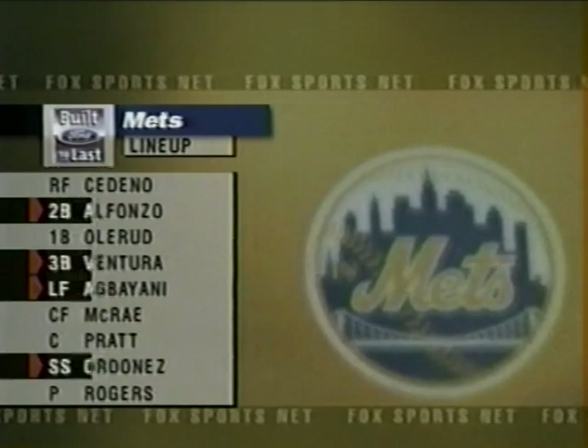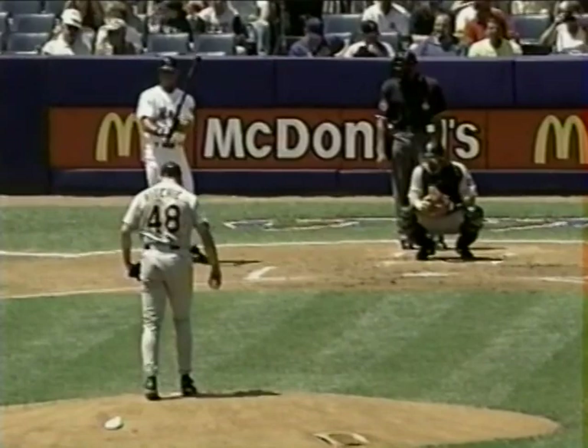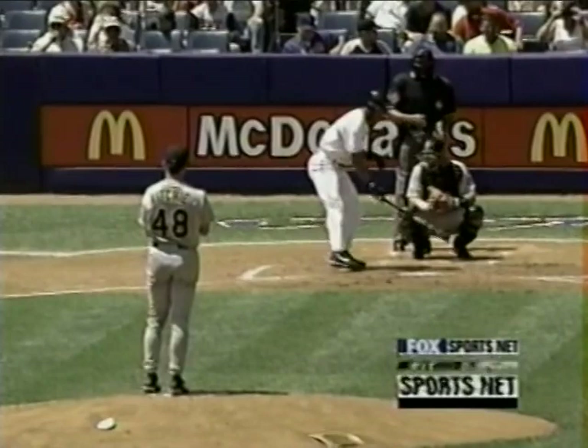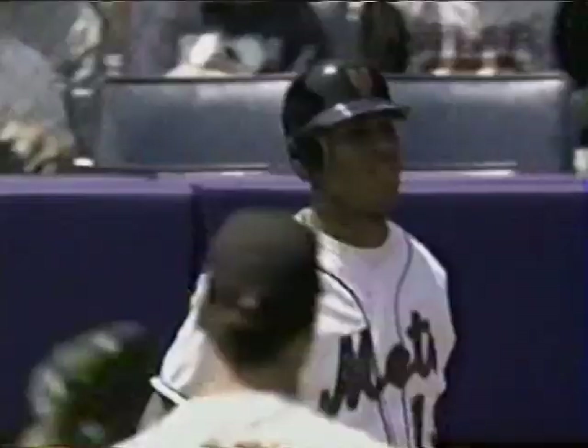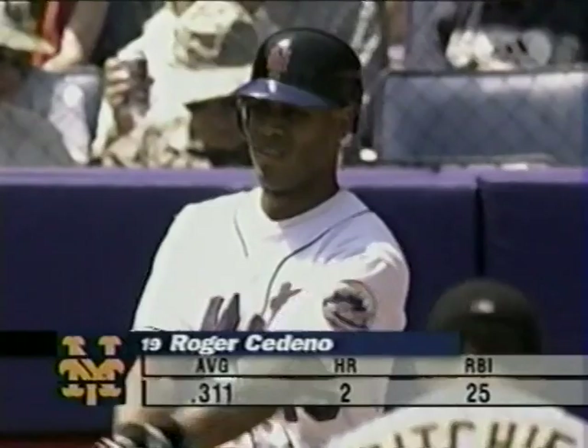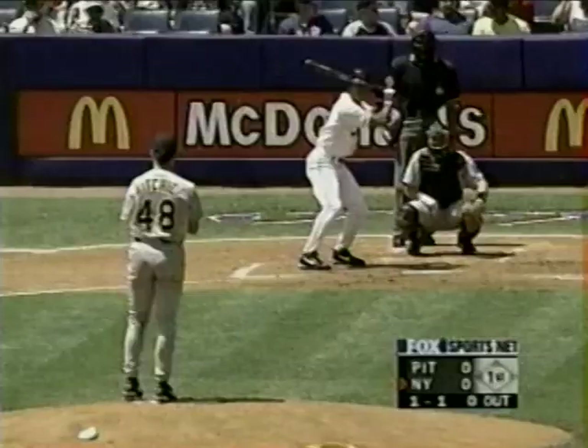Mets will take their hacks against Todd Ritchie here in the first inning. The Mets lineup for today, presented by Bobby Valentine, gives Ricky Henderson the day off — so Cedeno in the leadoff spot. Olerud back in the lineup after sitting last night. Brian McRae also starting after sitting out the last couple. Todd Pratt picks up for Piazza this afternoon. Cedeno takes a strike from 27-year-old Todd Ritchie, out of the Minnesota Twins organization. The Mets should be aware on the bases — Ritchie has thrown 21 wild pitches over the last three years.